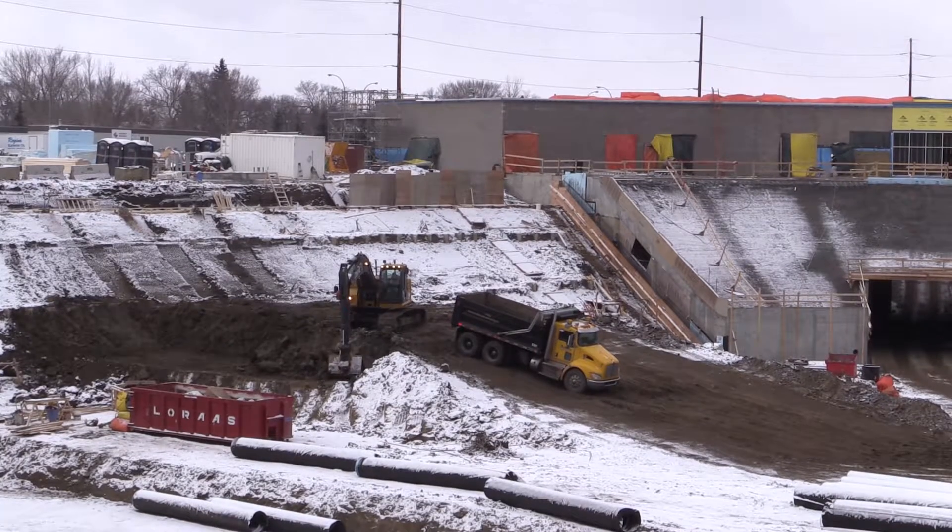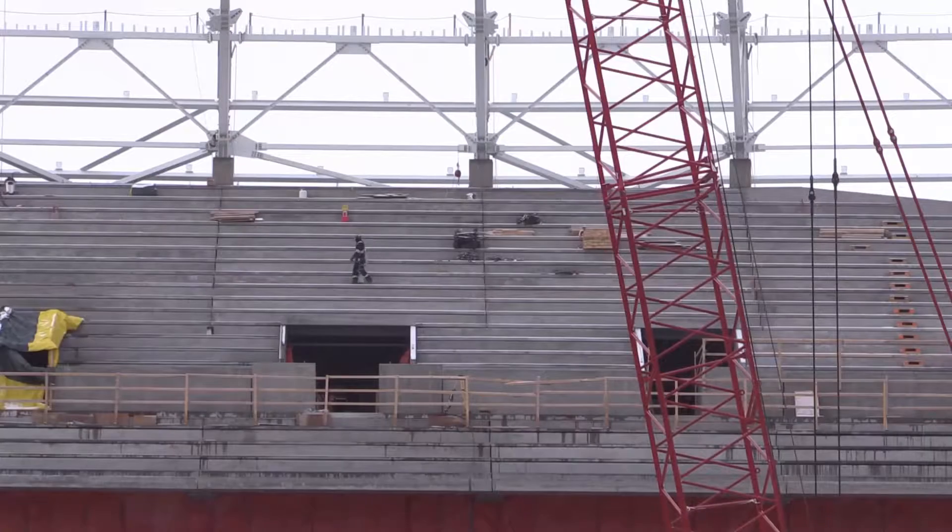The drainage sand and drainage granular go underneath. When the crane is done with erection of the structural steel on the west side, that west excavation can be completed.